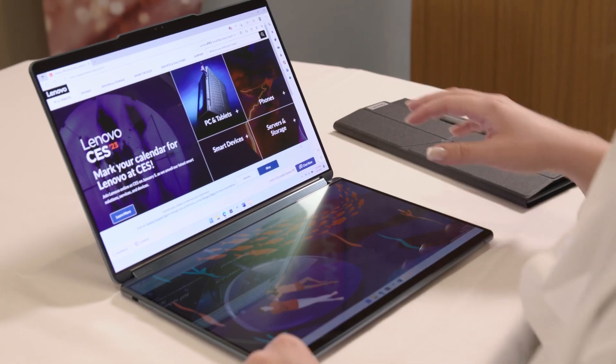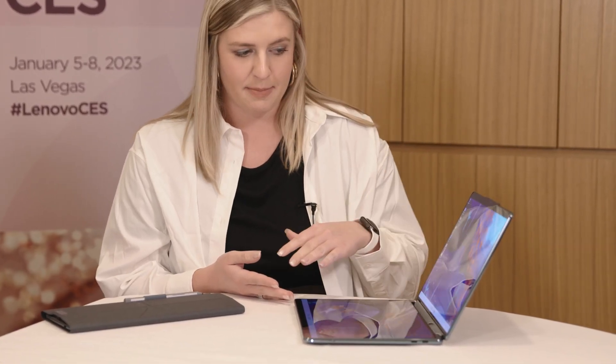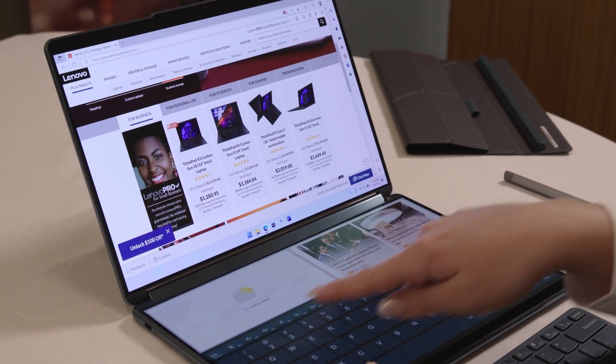So like I mentioned, this is the Lenovo YogaBook 9i. The biggest, best feature about this device is its full-size 13.3-inch 2.8K OLED displays. Here you have two OLED display panels. They are asymmetrical, so you can browse on the top, work on the bottom. This can be a virtual keyboard, and it really takes your multitasking and creativity to the next level. It's a similar concept to our foldable, but different in the sense that our foldable is one continuous screen. This is two separate screens, and the foldable doesn't have the asymmetrical capabilities that the YogaBook does.